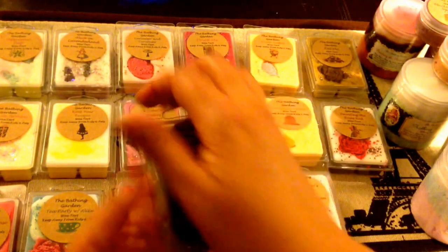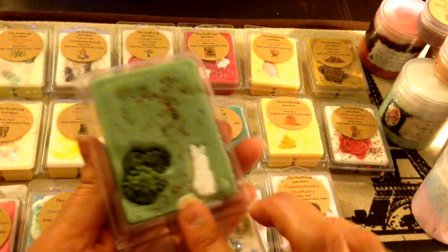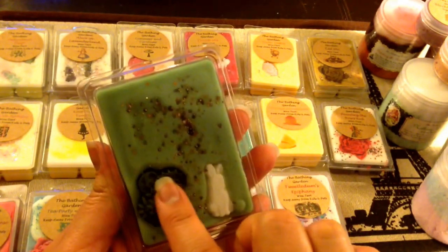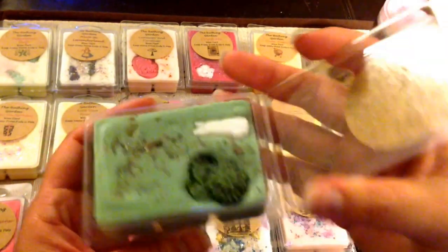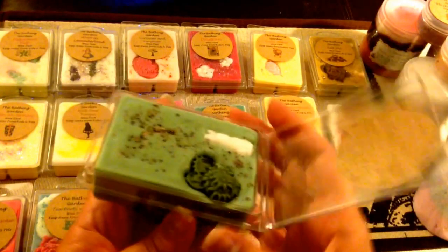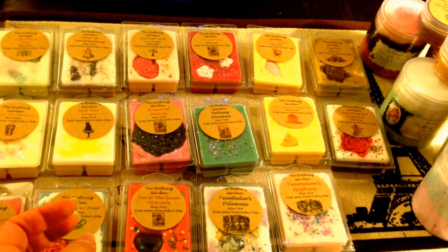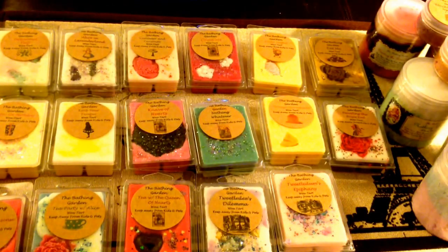White Rabbit's Pocket Watch — this one is super cute. It has another little white rabbit embed, and there are some flowers and gears, kind of like pocket watch gears. It's all green. This is berries, cassis, and night-blooming lily. This smells really beautiful — just a nice floral note that's not perfumey at all, and then a little bit of sweet, tart fruitiness. That's a really beautiful one. Super excited for some of these.